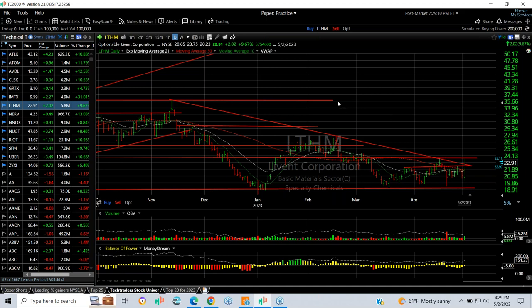Lithium had a big engulfing reversal day, taking it from $20.23 to $23.75, finishing at $22.90 — up $2.02 or 9.7%. It closed above the 50-day moving average and the declining top sign. For me, I'm looking for an extension to run up to $27–$28.